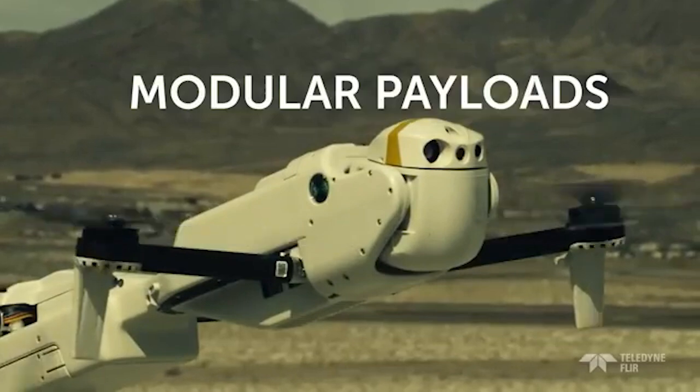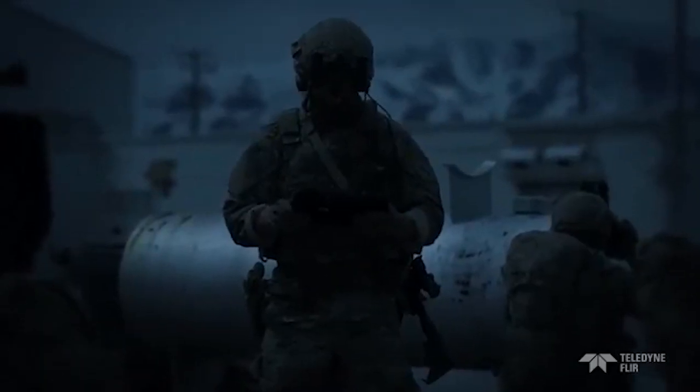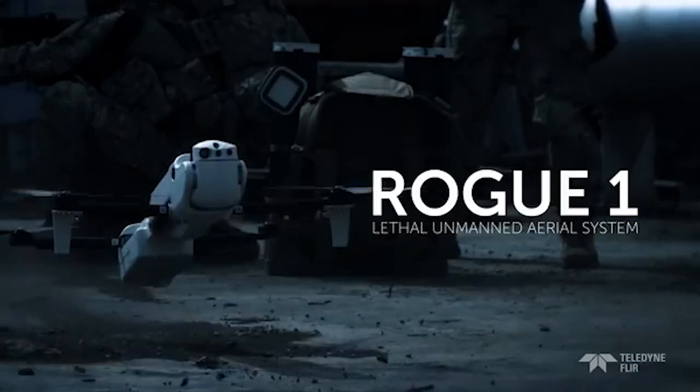Enhanced with secure communication links and electronic countermeasures, it maintains operational integrity and effectiveness even in contested environments, representing the future of unmanned combat technology.